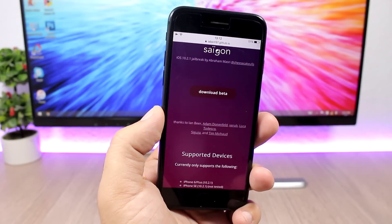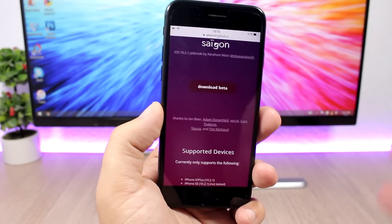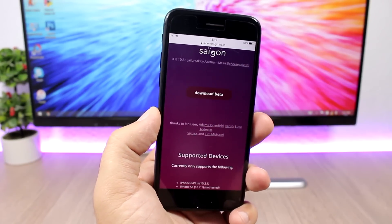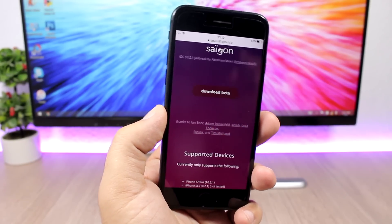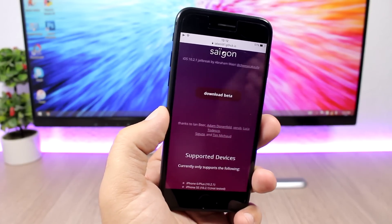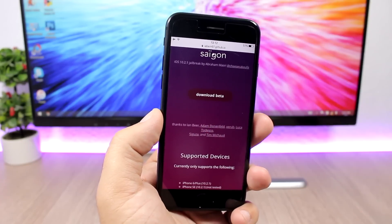Hey, what's going on everyone, this is our reviews and finally we have some good news for the jailbreak community. The Saigon jailbreak has been released for iOS 10.2.1. This is really great news for everyone who managed to stay on this firmware.